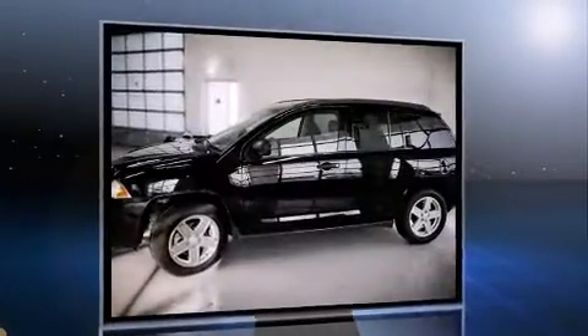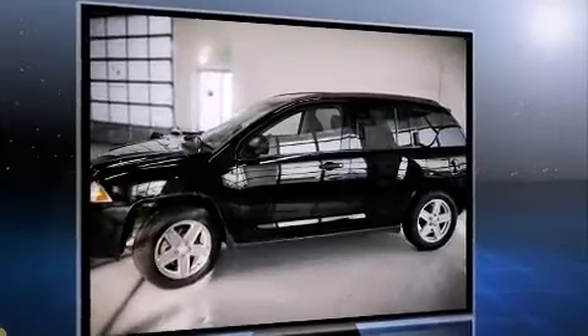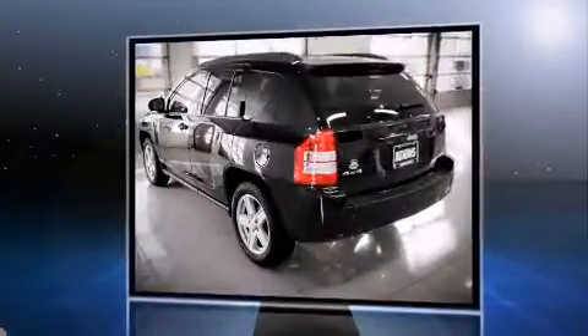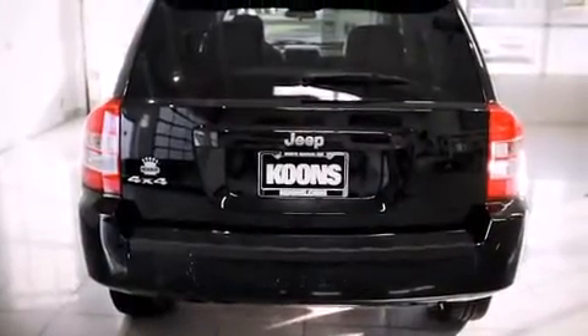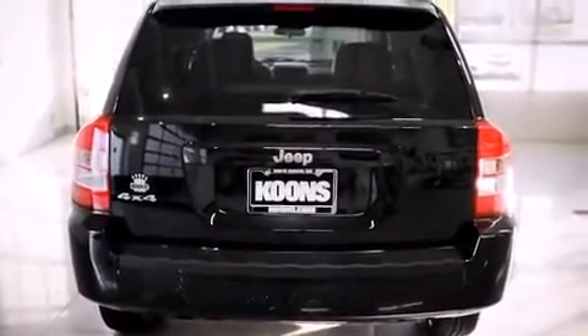Four-wheel drive allows you to go places you've only imagined. All of the following features are included: a tachometer, an outside temperature display, front fog lights, a roof rack, and more.